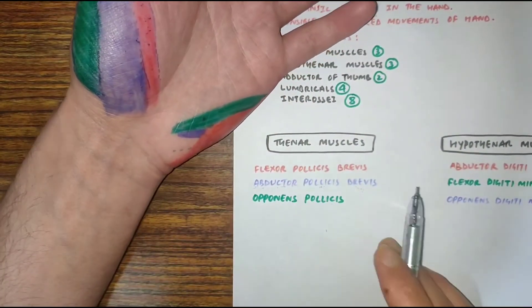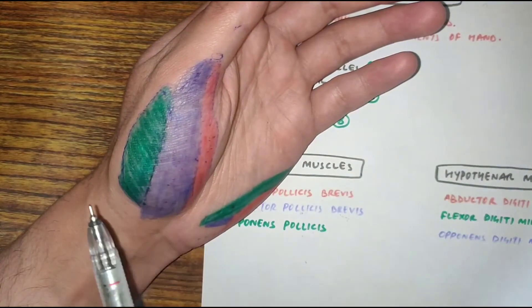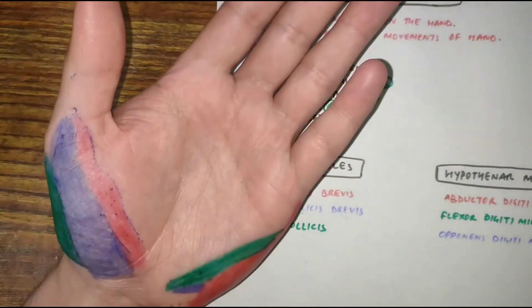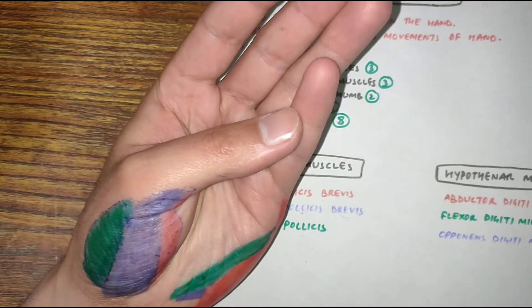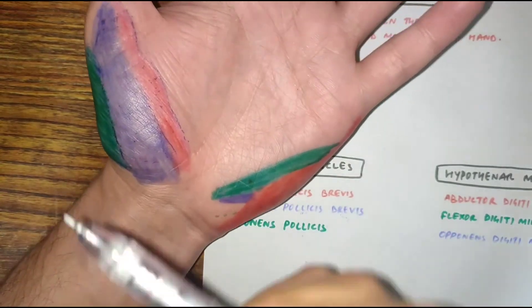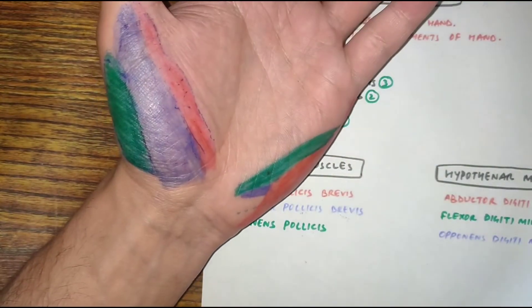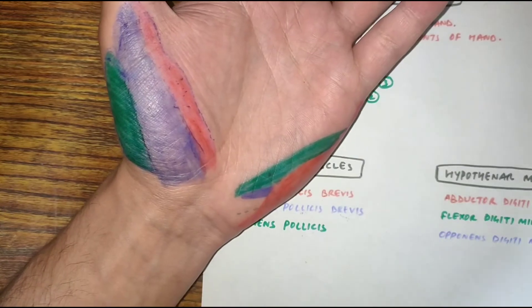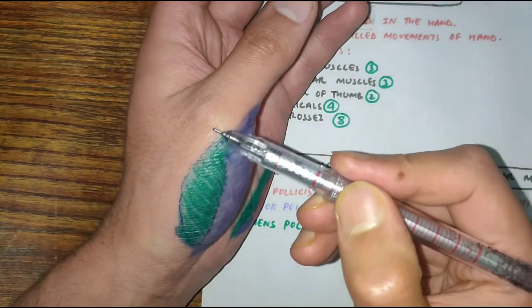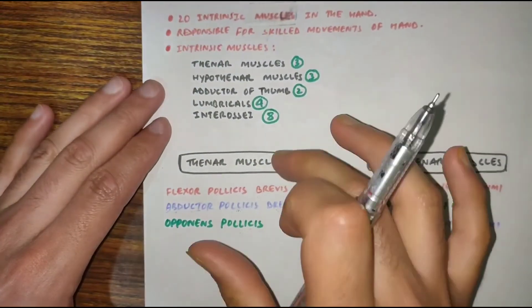The last thenar muscle is opponens pollicis, shown in green, which lies deep between the other two muscles. Its action is opposition of the thumb. Opponens pollicis arises from the flexor retinaculum and the crest of trapezium — the same origin as abductor pollicis brevis. Its insertion is at the lateral border of the first metacarpal bone.